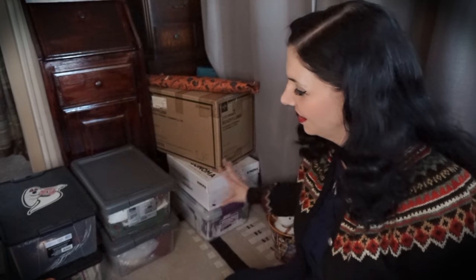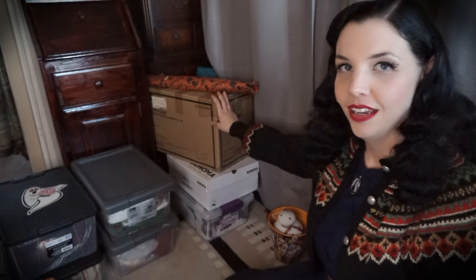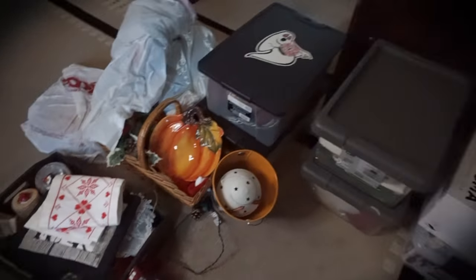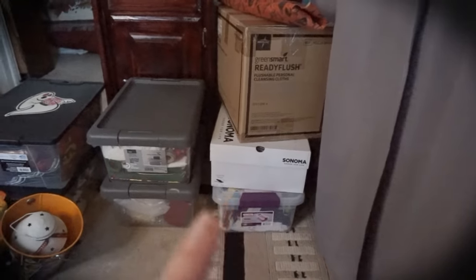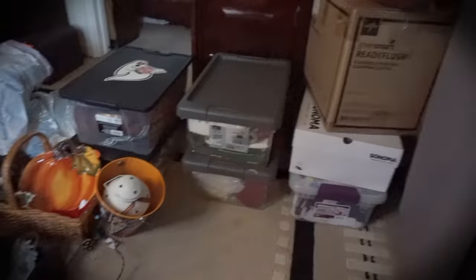We try to keep it organized as two boxes of fall and Halloween, two boxes of winter and Christmas, plus an extra box of Christmas ornaments, a box with fake flowers and wedding stuff, and one box for spring and summer. Let me give you a quick overview of what I'm dealing with — this is pretty much all my holiday stuff in one place at max capacity for what fits up in the attic.